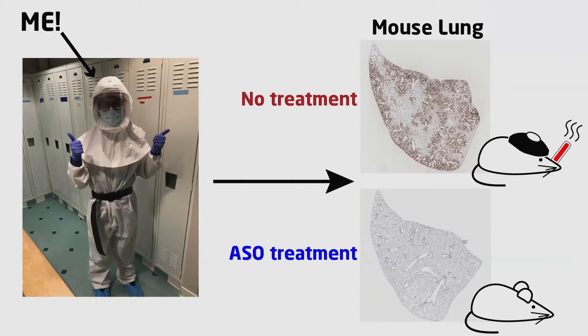Directly below is a lung sample from an infected mouse that was treated with the inhaled ASO. As you can see, the virus was almost undetectable in this lung sample compared to the untreated mouse.